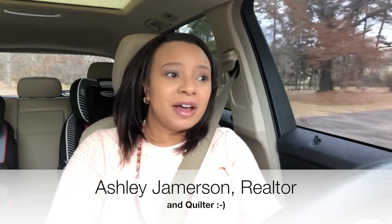Hello everybody, this is Ashley Jamerson coming to you from Charlotte, North Carolina, and I am on my way to Mary Jo's fabric store in Gastonia, which is a good 30 minutes away from my house.